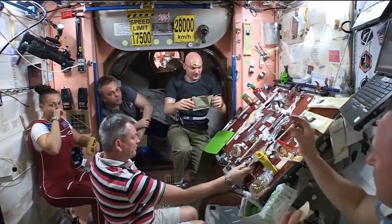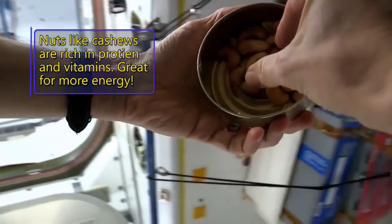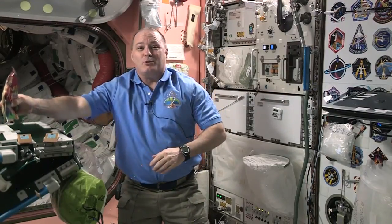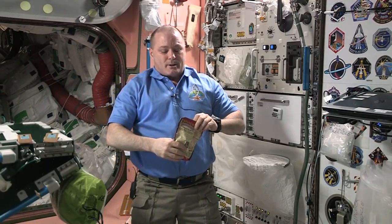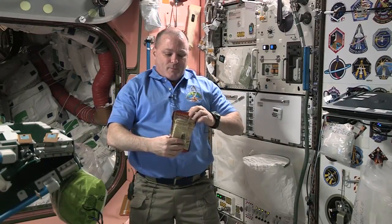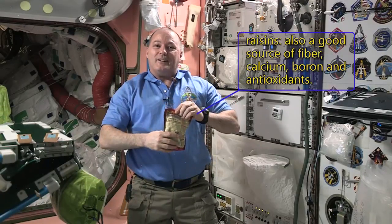We eat three square meals a day just like we do on Earth — maybe throw in a snack or two. One of my most favorite foods to eat are natural raisins. Here on Space Station, we have to keep our calories up to get all our work done. The carbohydrates in these raisins really help, and they're kind of fun to eat too.